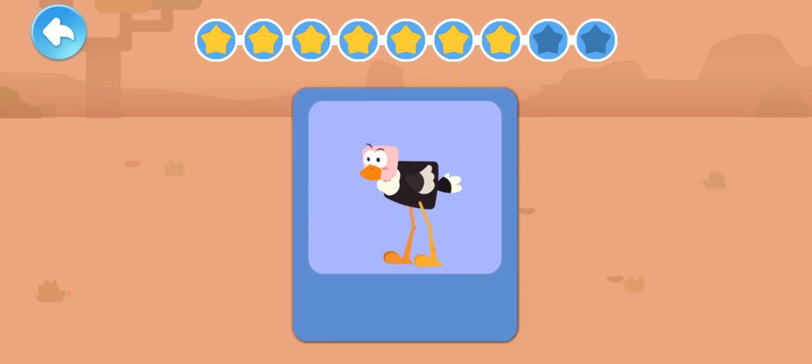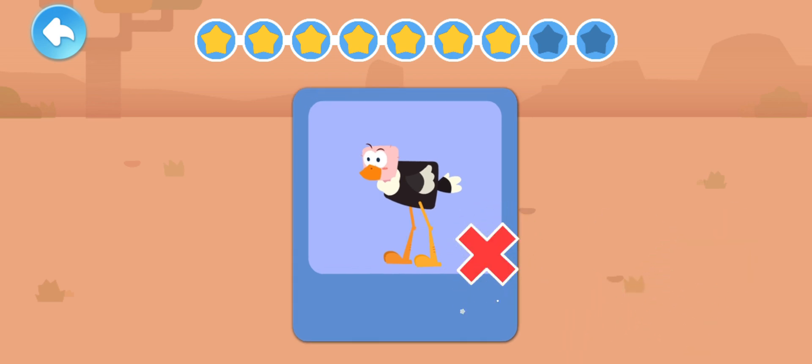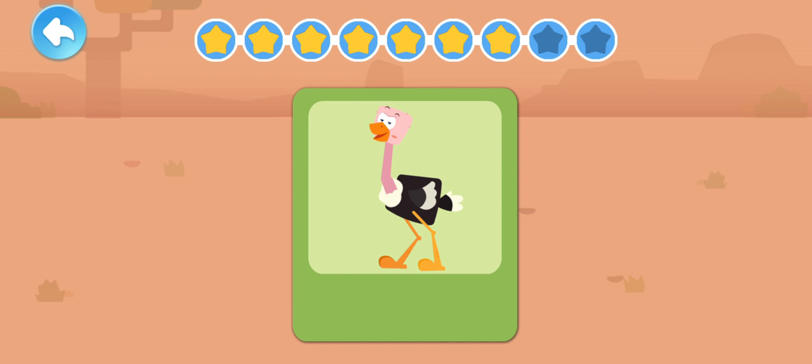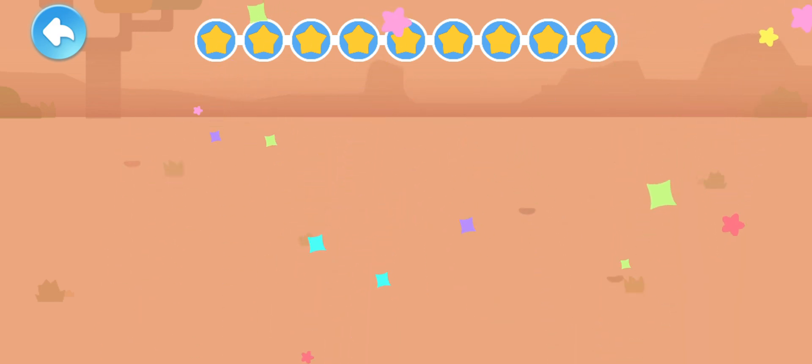An ostrich has a short neck — is this correct? An ostrich has a long neck; it can hold its head up high to see far away. An ostrich has long legs — is this correct? That's right! An ostrich has long legs and can run very fast.